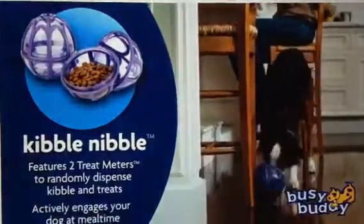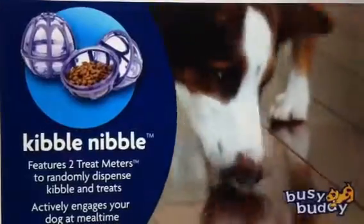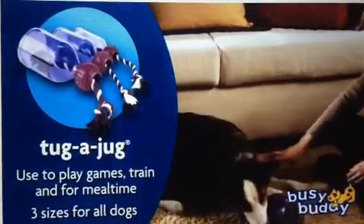The Kibble Nibble has a unique design that actively engages your dog's natural instincts during mealtime. The Tug-A-Jug can be used to teach, train, and treat your dog, as well as feed meals.